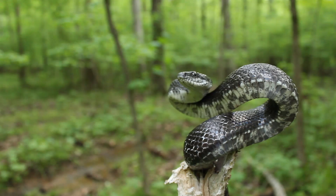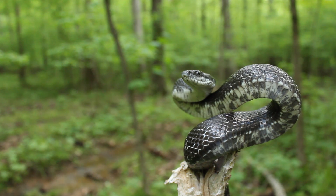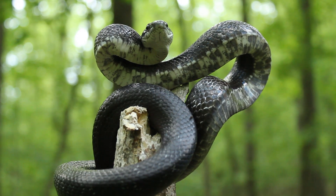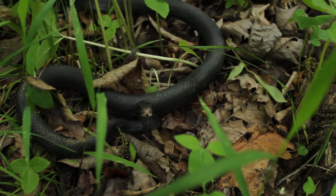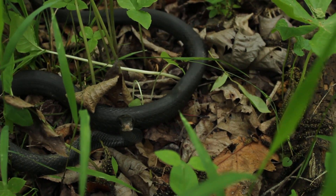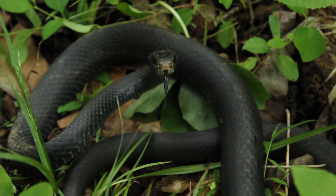There are three basic differences I want to go over between your black rat snake and your black racer. First, let's talk about the scales and the skin. The rat snake is more chrome, more shiny — kind of looks like it's been polished. The racers are a little bit more dull, a little bit darker, a little bit more faded — like a faded black.